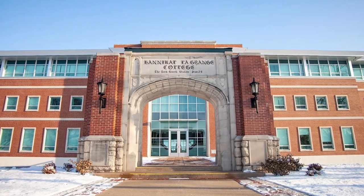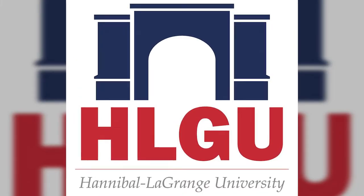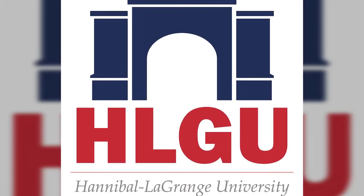The arch became the official logo of Hannibal Grange shortly after the fire of 1989, and it stands as a symbol of persistence, fortitude, faith, and hope.